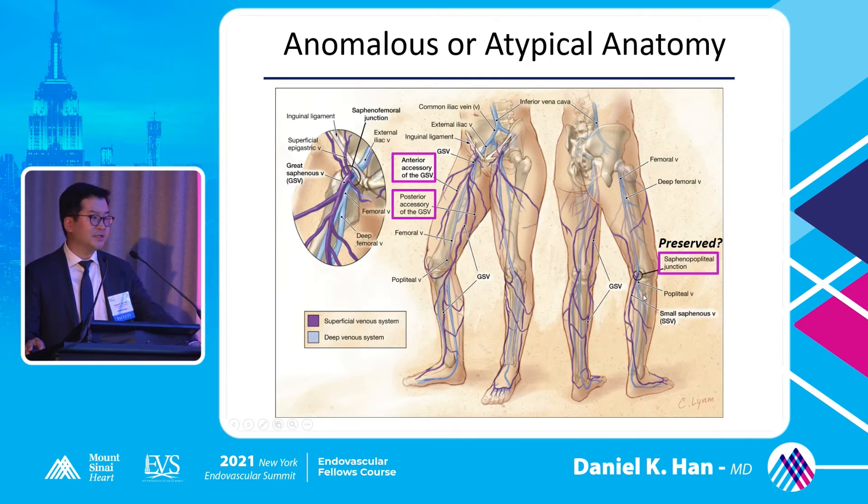Knowing the distribution of the veins is important because patients will have ulcers or big varicosities along these distributions. For example, a patient with large anterior thigh varicose veins on physical exam but small saphenous vein reflux — you can treat the small saphenous vein, but it's most likely not going to give you meaningful resolution of the anterior thigh varicosities. You have to know that the varicose veins are related in the anatomical distribution of the veins being treated.